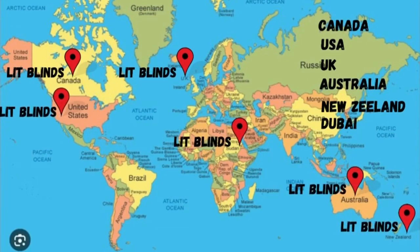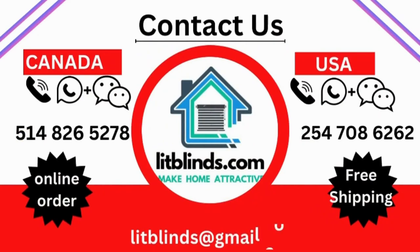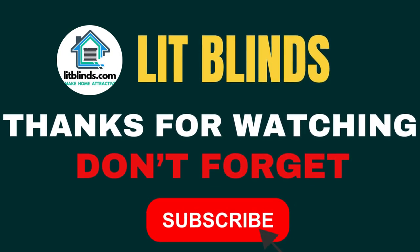Order quickly to save your amount. Contact us — Canada: 514-826-5278 and USA: 25470-86262, or email us at litblinds@gmail.com. Thanks for watching. Don't forget to subscribe, like, comment, and share.